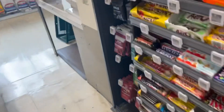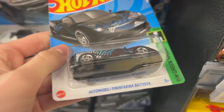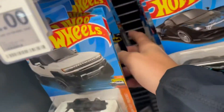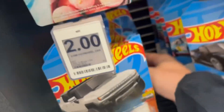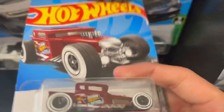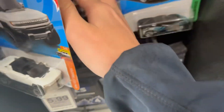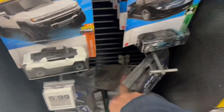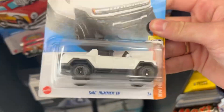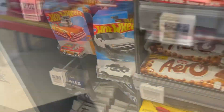Looks like nothing new since the last time. It's been really complicated deciding if I want to pick up this Bone Shaker or not - I might come back for that some point this week, I do like the Bone Shaker. Then there's the Hammer, which I'll pass on. I'll see you guys at the next stop.